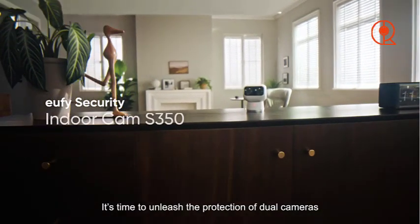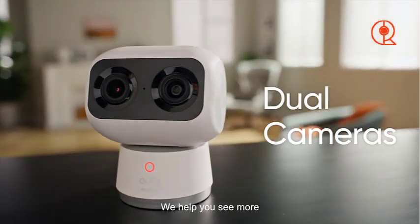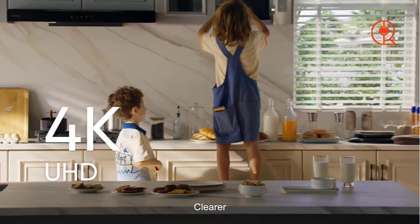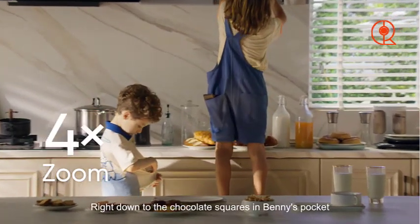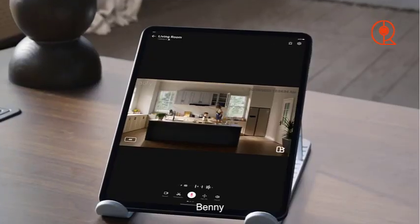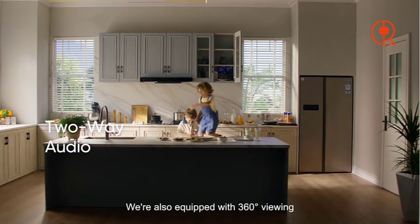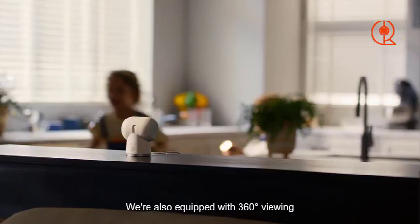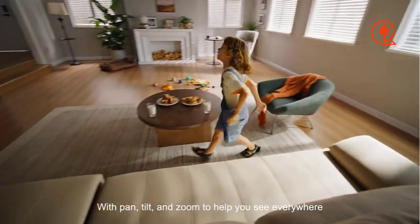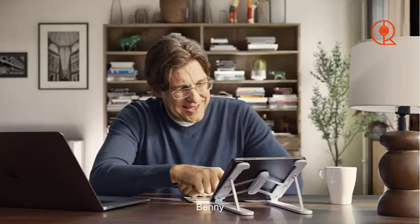Next up on our list of top indoor security cameras for 2024 is the Eufy Indoor Cam S350. This camera combines powerful features with sleek design to provide comprehensive surveillance for your home. One of the standout features of the Eufy Indoor Cam S350 is its pan, tilt, and zoom capabilities. With the ability to rotate 360 degrees horizontally and 96 degrees vertically, this camera offers unparalleled coverage of your living space. Whether you're monitoring a large room or navigating tricky angles, the Eufy Indoor Cam S350 ensures that no corner goes unnoticed.